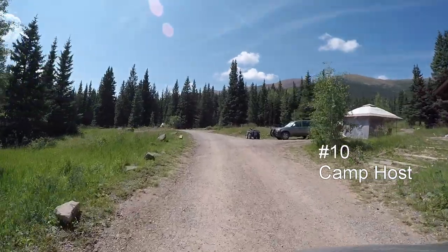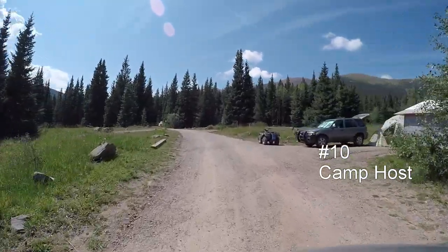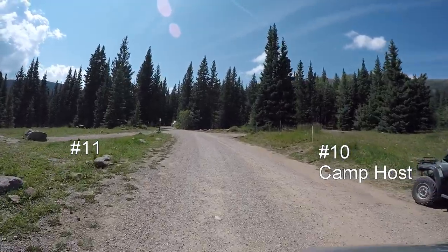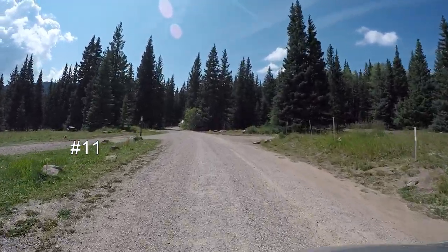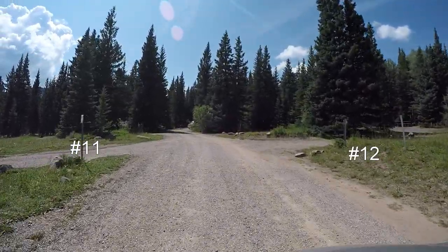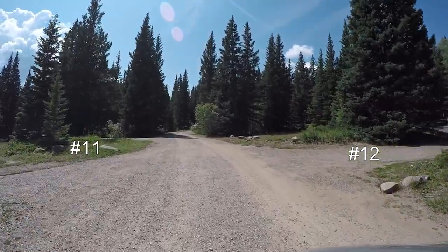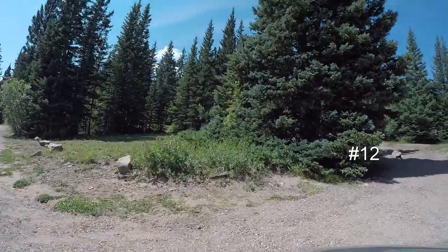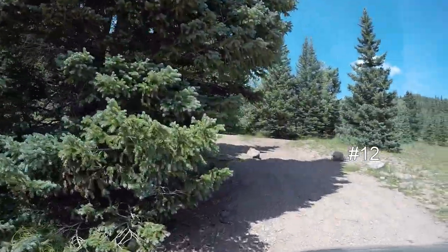Camp host is in site number 10 on our right. Number 12 is on our right, and number 11 was on the left. Let's pull into 12 here to give you an idea of what the campsites look like.